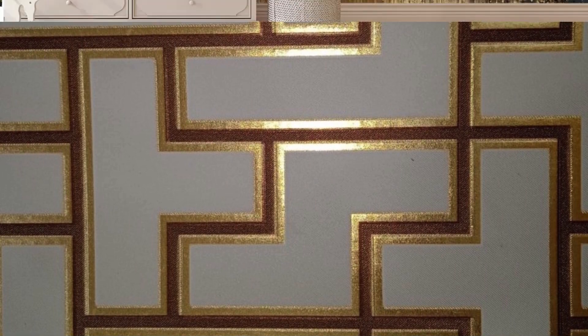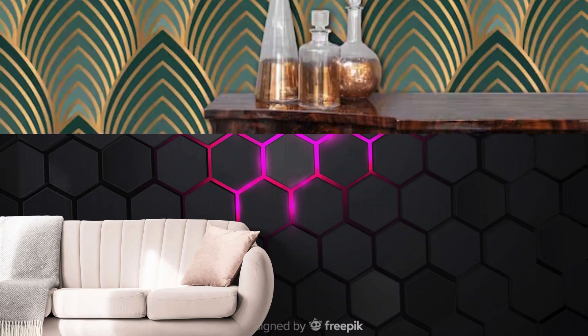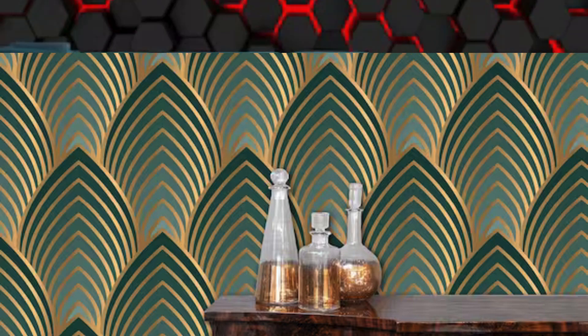Immerse yourself in the contemporary chic that metallic wallpaper effortlessly brings to your home. The reflective surfaces not only catch and amplify natural light, but also create a mesmerizing dance of shadows, adding depth and intrigue to your surroundings. Whether you're aiming for a futuristic, industrial vibe with sleek silver tones or channeling the warmth of a vintage brass patina, metallic wallpapers offer a spectrum of options to cater to your design aspirations.